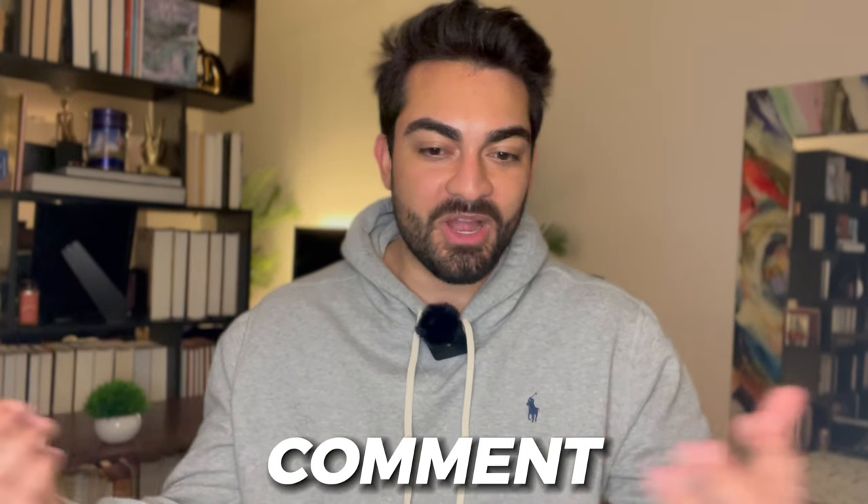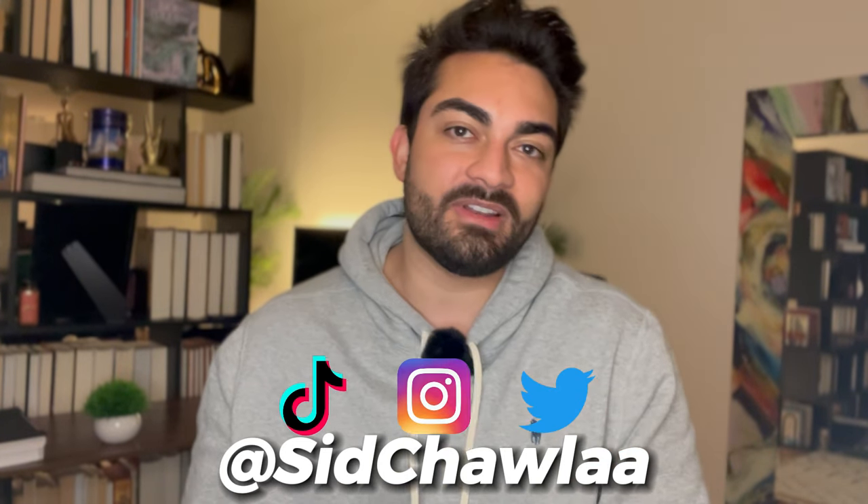Thank you guys. Drop me a comment, follow me on Instagram, TikTok, and Twitter at sitchava.com. I'll see you all in the next one. In the meantime, hopefully you guys have insane hair.